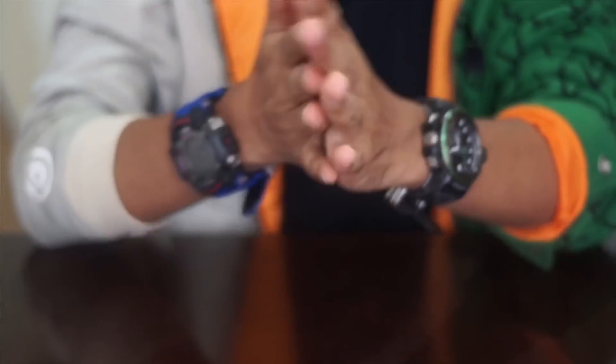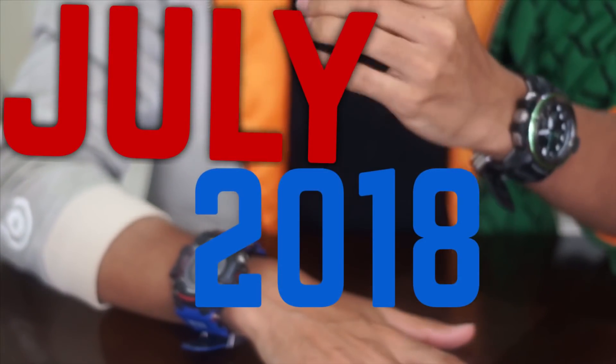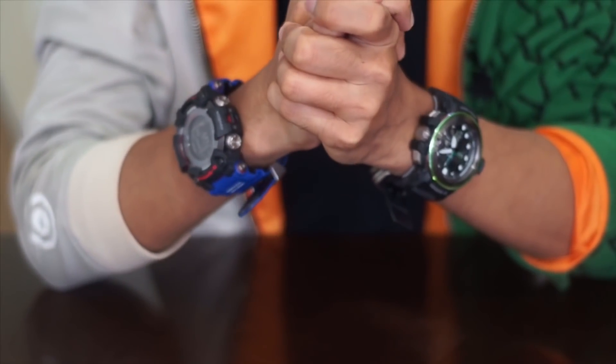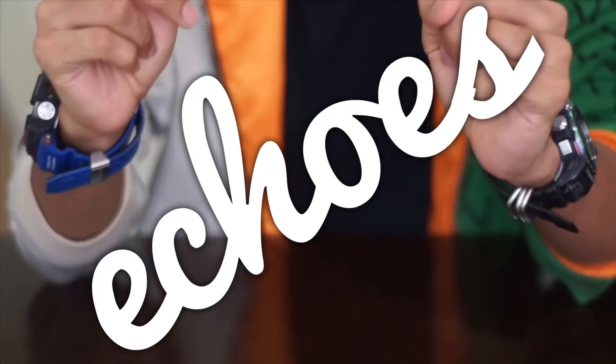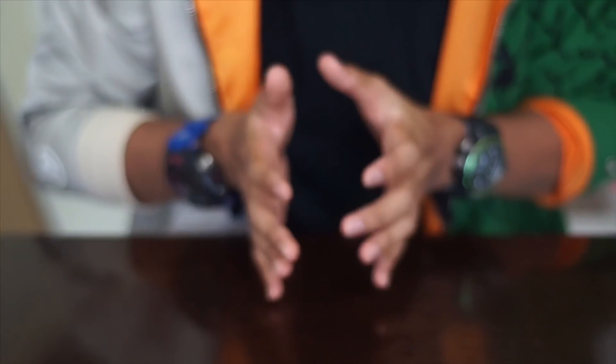Hello everyone, this is G-Shock High Fashion Channel, welcome to another G-Vlog. Today we're going to talk about July 2018 new release G-Shock watches. If you're hearing echo, that's because the house is empty — I'm in the process of moving out.